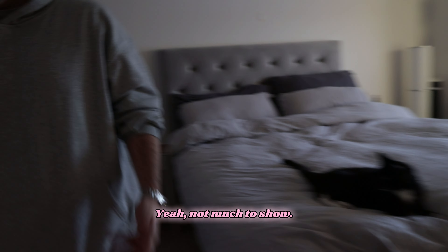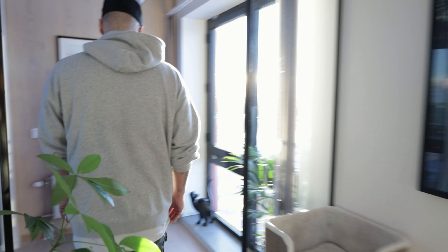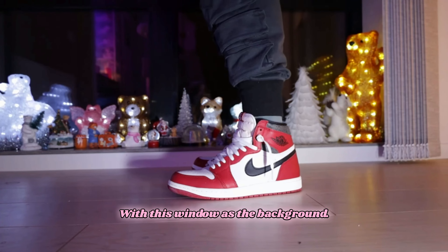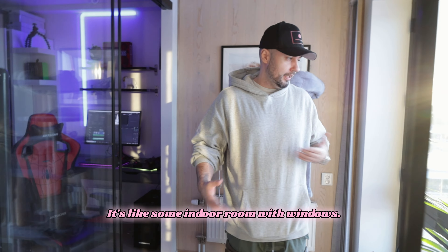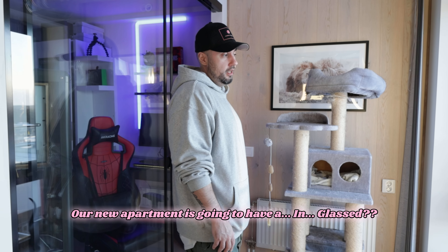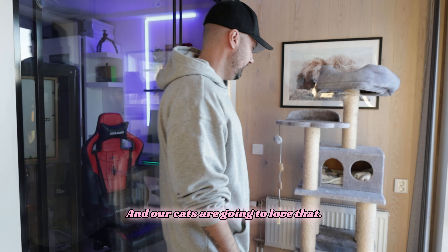We have a TV here that we never use. On my very first couple of videos I didn't film on the roof — I was actually filming footage right here with this window as the background, so that's a little Easter egg. I love this place — it's not a balcony, it's like an indoor room with windows supposed to resemble a balcony. Our new apartment is going to have an actual balcony, and our cats are going to love that.